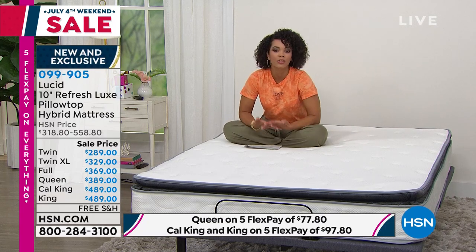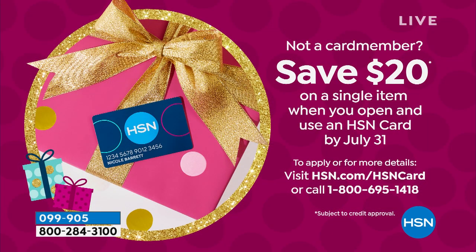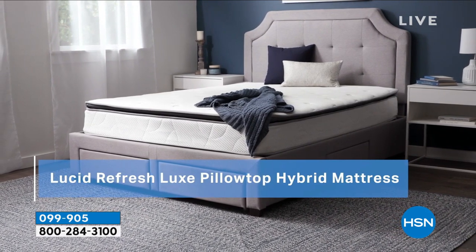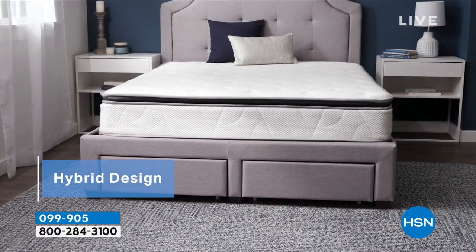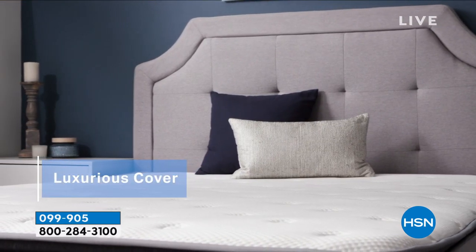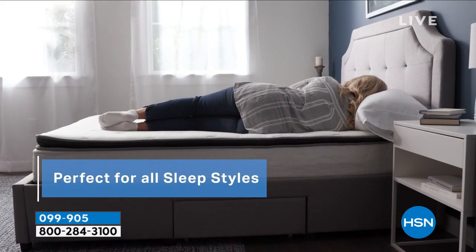If you want to add this to your cart, the item number is 099905. You can also call us. If this is sitting in your cart and you're not ready to make that purchase, I want to go back out to Bryce, brand ambassador with Lucid, to dive into this — because while we all realize how affordable this is, you're not skimping on quality. We're still getting all the features many of us want.